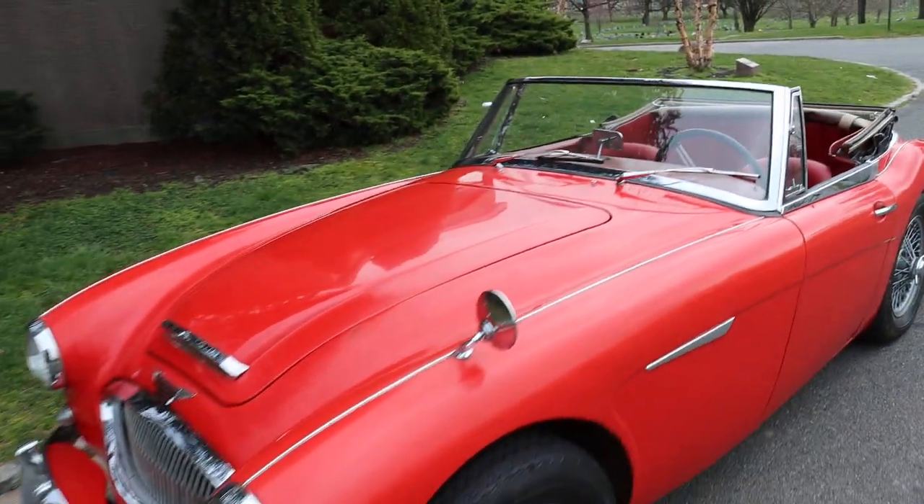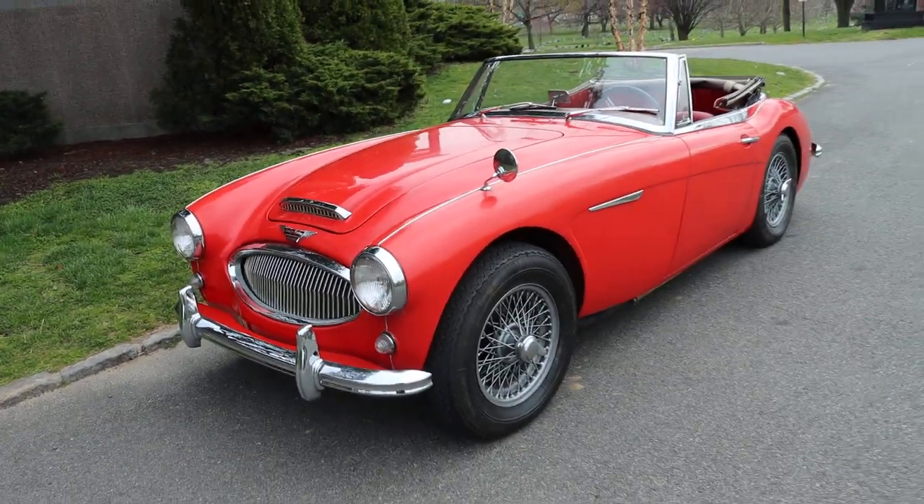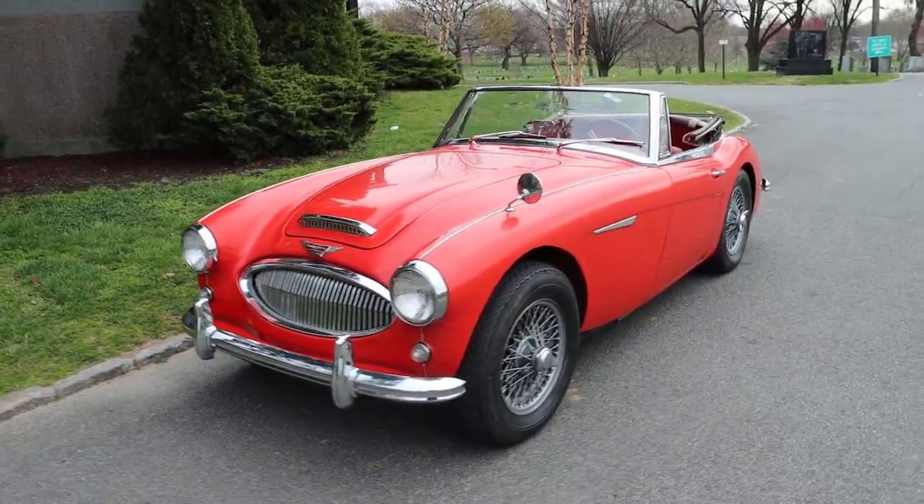Ready for some weekend fun — really a great bargain on the classic car market.